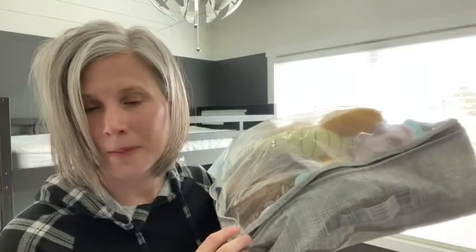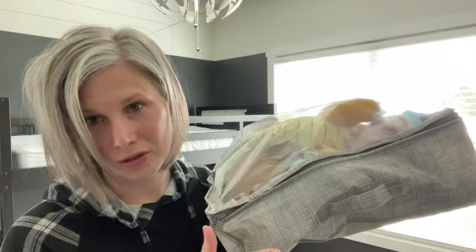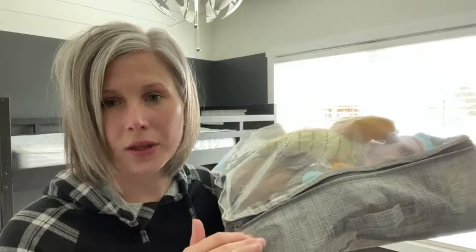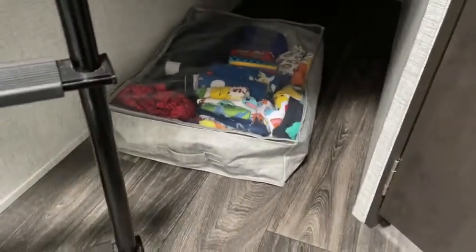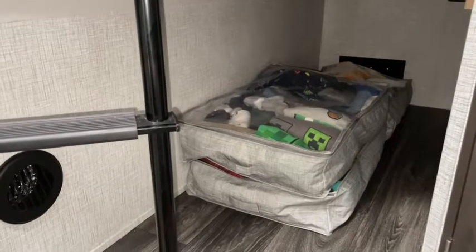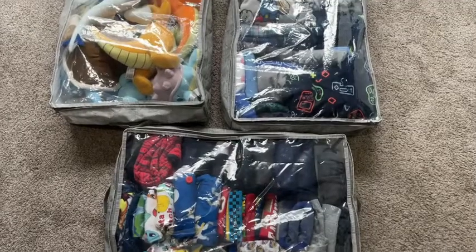What we really utilize these for is we are campers, and these are kind of used as portable dressers for us. In our camper, we have no place to put the kids' clothes, so we fill these up with all their clothes and slide them right under their bunk. I'm able to fit a lot of clothes in there — I have over a week's worth of clothes for each of my boys in one of these.